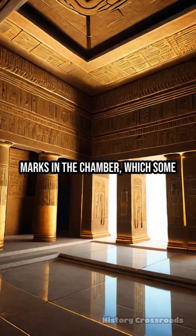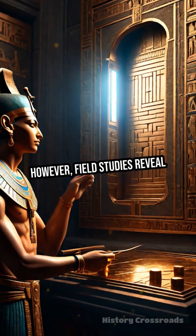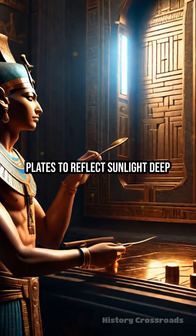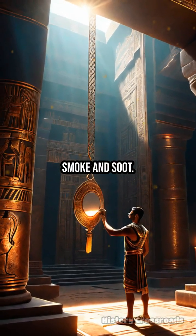noting the lack of soot or burn marks in the chamber, which some interpret as evidence for non-flame lighting. However, field studies reveal that ancient artisans often used mirrored copper plates to reflect sunlight deep inside dark temple chambers, minimizing smoke and soot.